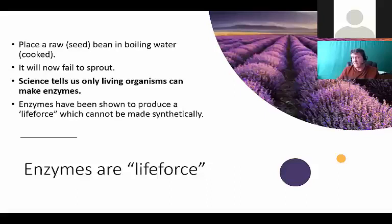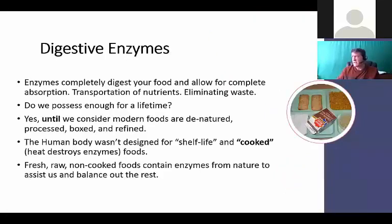In some circles enzymes are considered a life force - they've been shown to produce a life force which cannot be made synthetically. This is why there's a lot of research and why we're discussing not just biofilms, but increasing energy and detoxification. Now let's talk about digestive enzymes and show a short video of how they work on your food. Enzymes completely digest your food and allow for complete absorption and transportation of nutrients. The human body wasn't designed for shelf-life food - cooked, fresh, raw, non-cooked foods contain enzymes from nature.